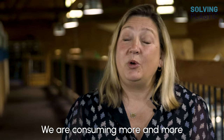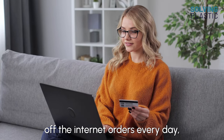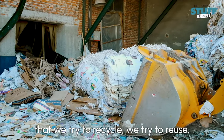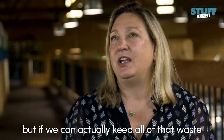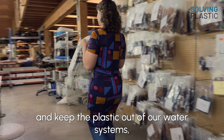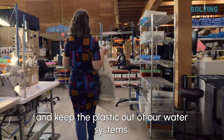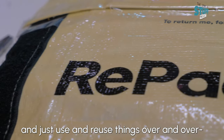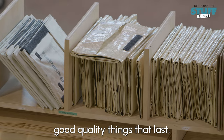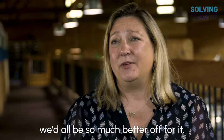We are consuming more and more internet orders every day and getting plastics and tapes and things in our home that we try to recycle, we try to reuse. But if we can actually keep all of that waste out of the landfill in the first place and keep the plastic out of our water systems, and just use and reuse things over and over — good quality things that last — we'd all be so much better off for it.